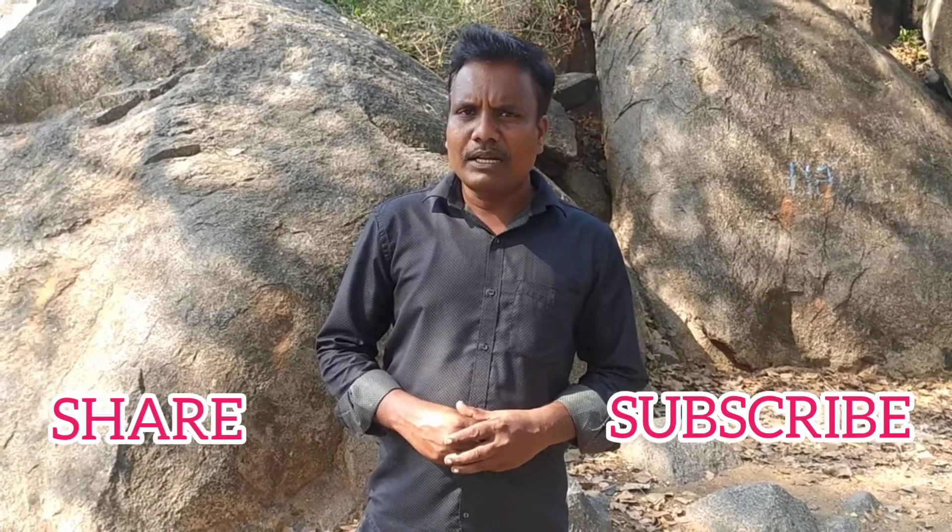Before we go to the video, please like, comment, share and subscribe. And if you see this video on Facebook page or Instagram, don't forget to follow. Let's go to the video.